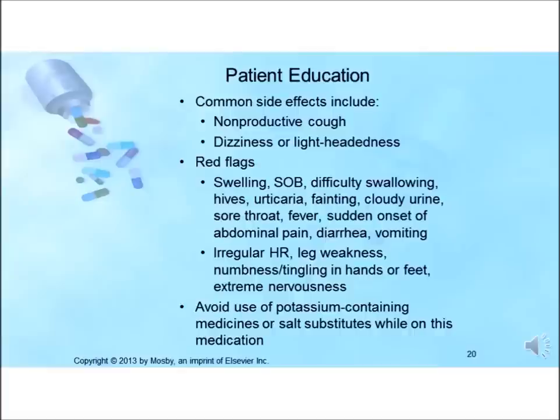Signs of excess potassium in the body include irregular heartbeat, leg weakness, numbness or tingling in the hands or feet, and extreme nervousness. The patient needs to be educated to stop the medication and call the healthcare provider immediately. The patient should also avoid use of potassium-containing medications or salt substitutes while on this medication.